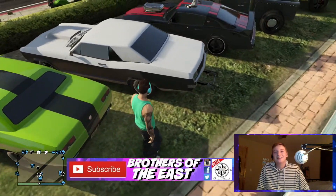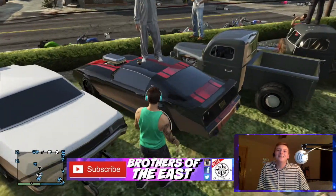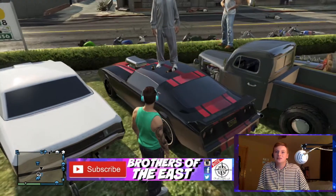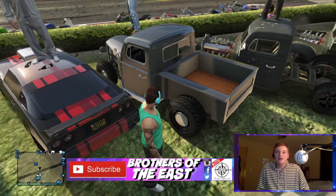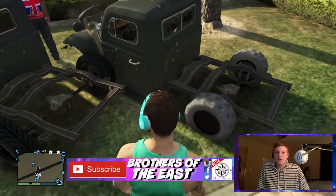I don't even know what kind of car this is and it's mine. And then we've got the Phoenix — this is Jackson's, I do believe. Nice beer bottles on the roof.